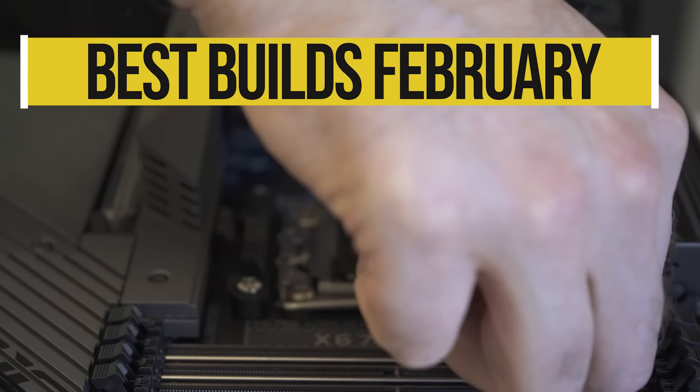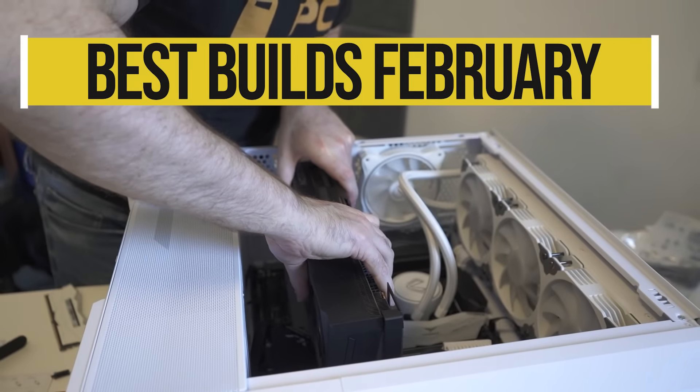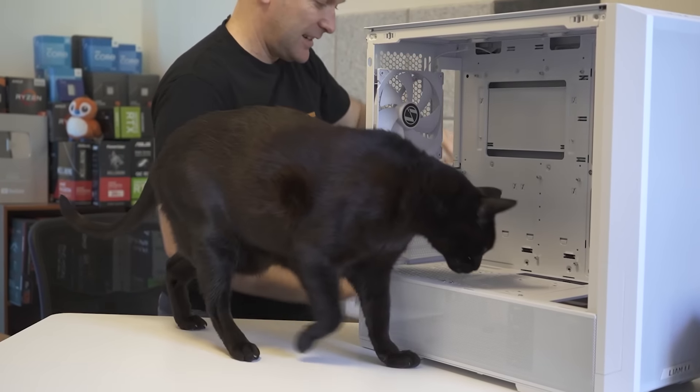Welcome back to PC Builder, I'm Jason. This is our first episode of our best Gaming PC Build 2024 series and it's February. We have seen four new GPUs launch and we've seen some big price cuts across the GPU market, and component prices continue to go down, making 2024 another great year to build a gaming PC.